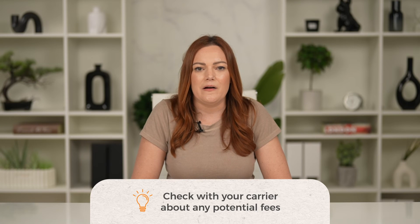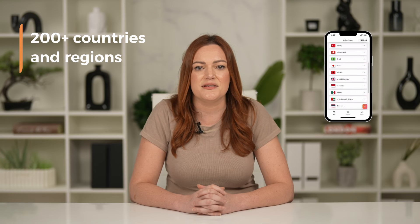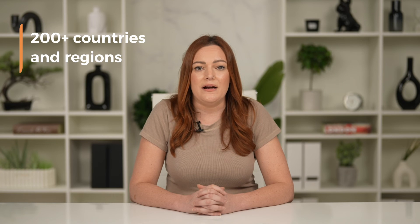A quick tip: check with your carrier about any potential fees to avoid surprises on your mobile bill. With Aerolo, you can easily find and install eSIMs for over 200 countries and regions, meaning you're only a few taps away from a reliable mobile connection wherever you travel.